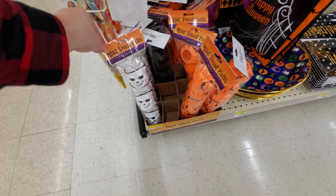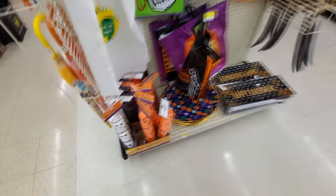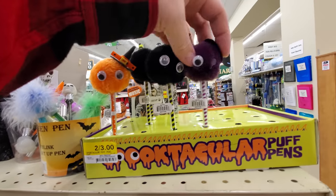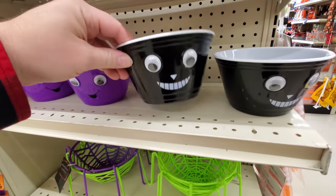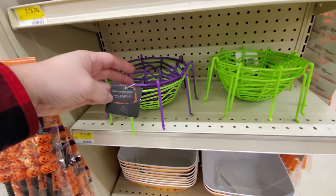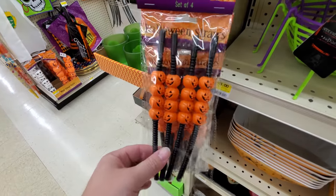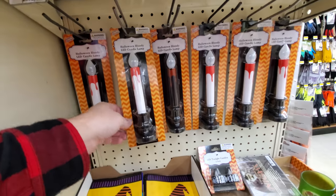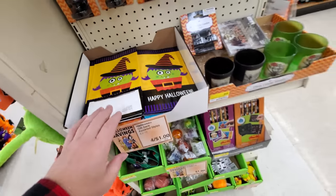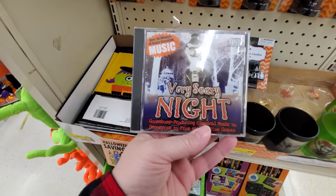Mini treat pails — skulls, pumpkins, cauldrons. Spectacular puff pens, look at these. These bowls with the googly eyes, spider bowls, spider web basket, jack-o-lantern straws, bloody candle lamps, assorted gift bags. Oh, spooky sounds of the night, very scary night — on a CD.